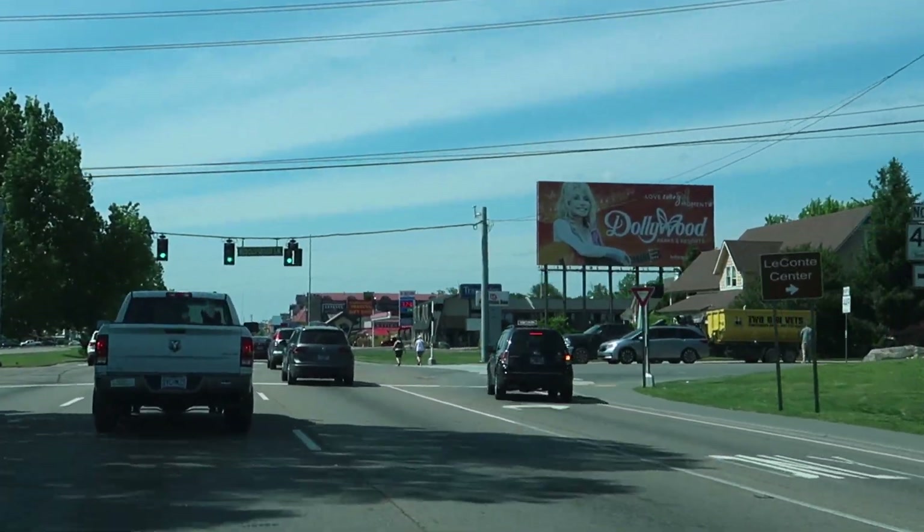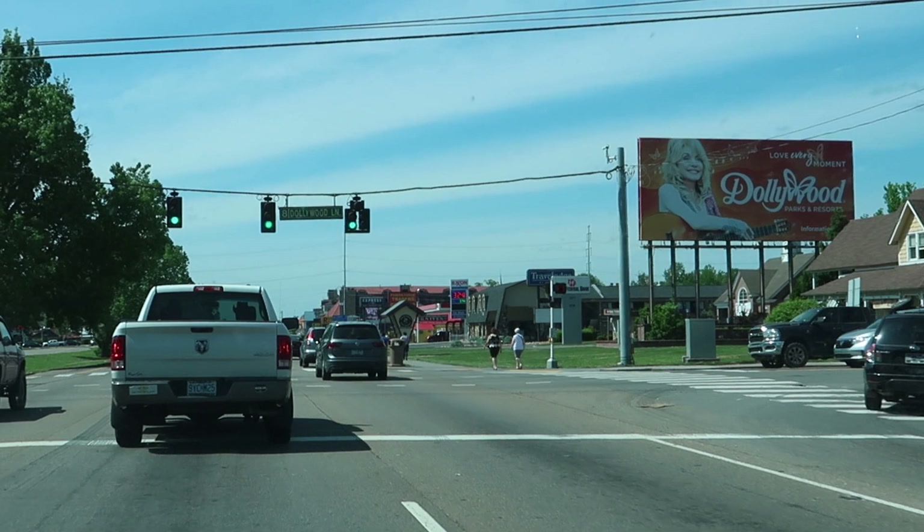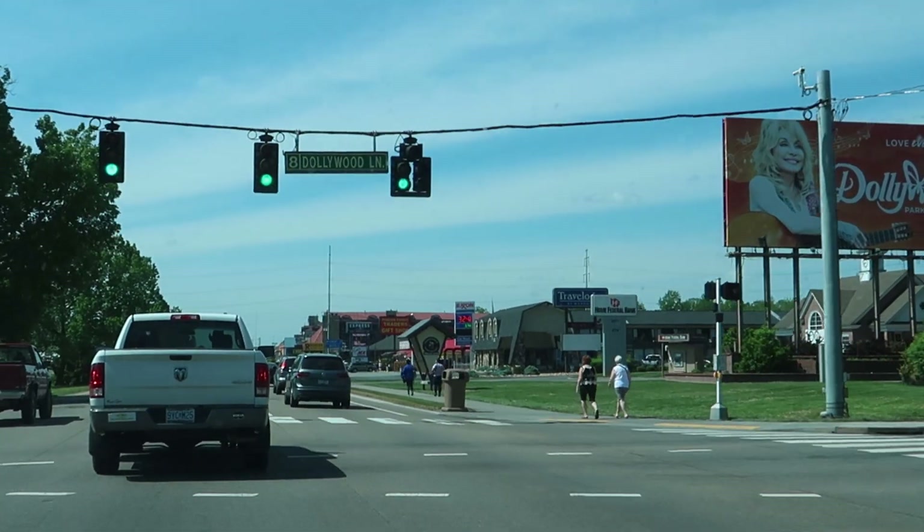I guess this is Pigeon Forge, so this is a good time to end the video right here. That's gonna do it for this video. I hope you enjoyed it as much as I really enjoyed making it. Thank you so much for watching, and be sure to stay tuned — I have so many more adventures coming from this area of the woods. Until next time, signing off from Smoky Mountain National Park. Buh-bye.